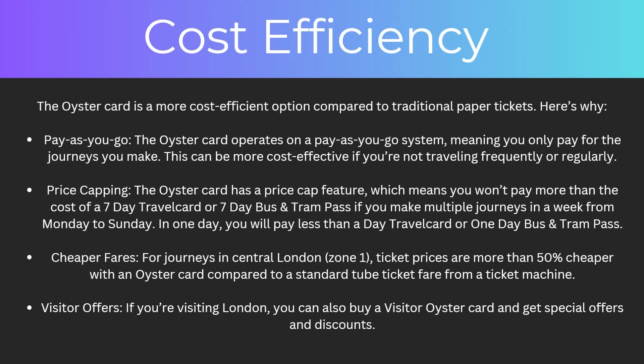So to start with, how cost efficient is it? The Oyster Card is a more cost efficient option compared to traditional paper tickets. To start with, there's pay as you go — the Oyster Card operates on a pay as you go system, meaning you only pay for the journeys you make. This can be more cost effective if you're not traveling frequently or regularly.